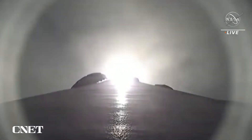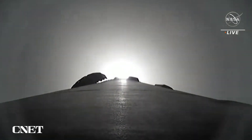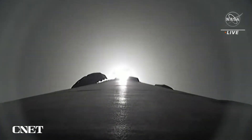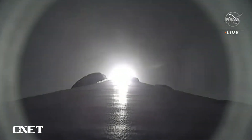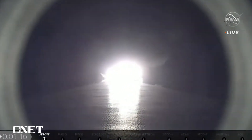We're soon going to hear that the rocket is supersonic, meaning it's going faster than the speed of sound, followed by Falcon 9 reaching what's called max Q — the moment of peak mechanical stress on the rocket. Falcon 9 is supersonic. Just heard a call-off of supersonic. Max Q. We just stepped through max Q.